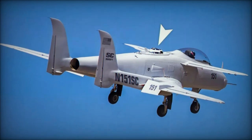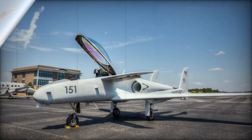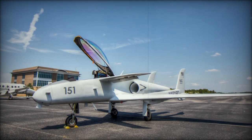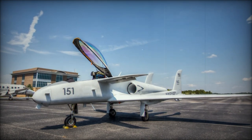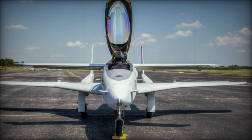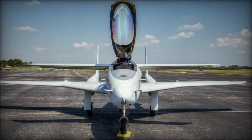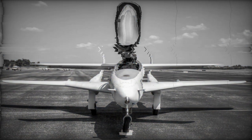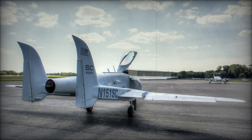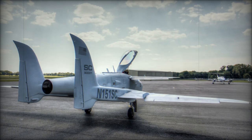Despite these successful demonstrations, the U.S. military never adopted the Ares for operational use. However, its value as a research platform has kept it flying. After being stored in 2000, the Ares returned to flight in 2008 under Northrop Grumman's ownership following their acquisition of Scaled Composites. Today, the aircraft serves as a test bed for a variety of research initiatives, including conceptual design, aerodynamics, and flight testing.